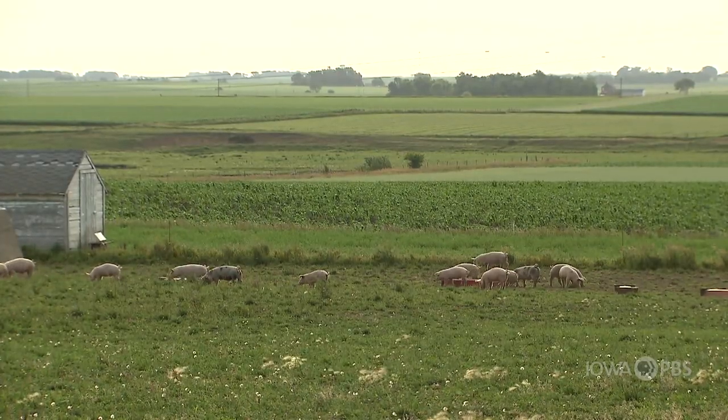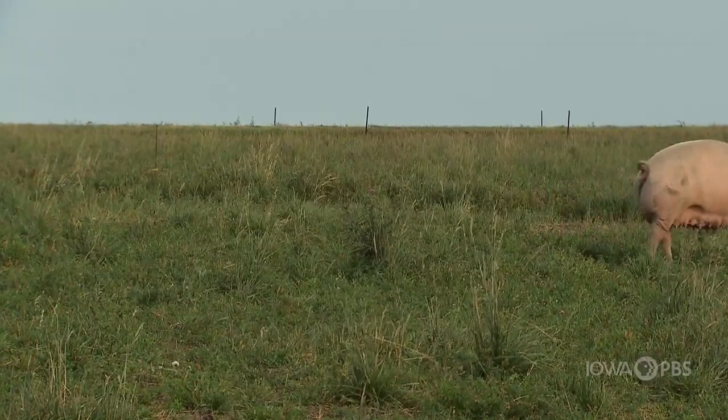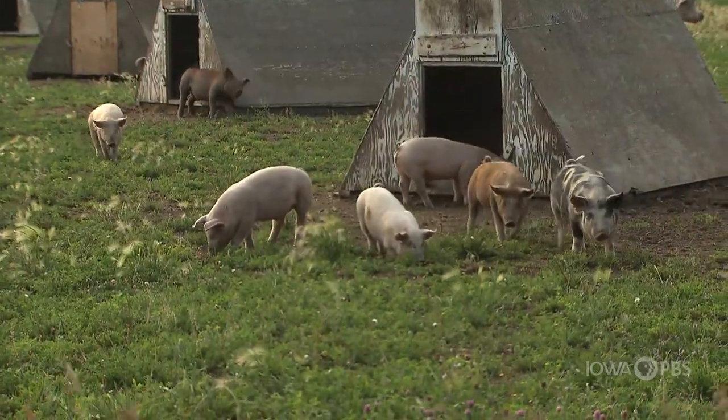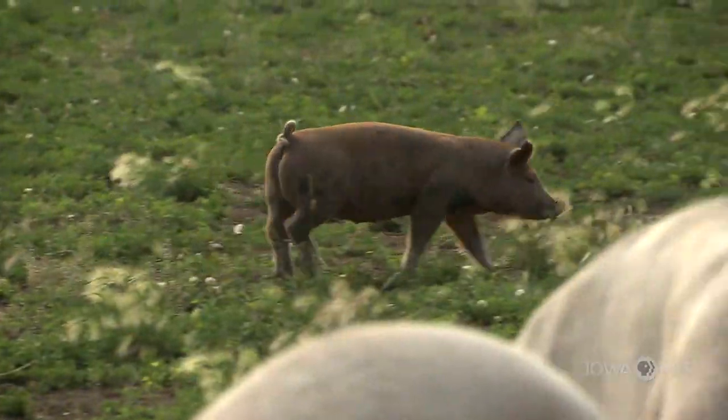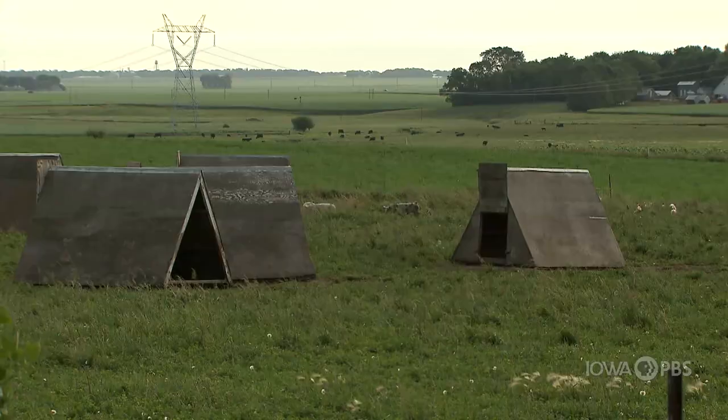We're kind of proud of this area. It's excellent farm ground and we've adapted the hog operation to fit into our row cropping operation. They're part of the rotation of the land. So the piglets go on existing hay ground and then after they go off, we plant it to corn. The pigs do the fertility for next year's corn.